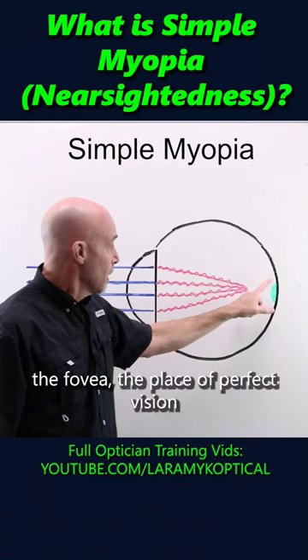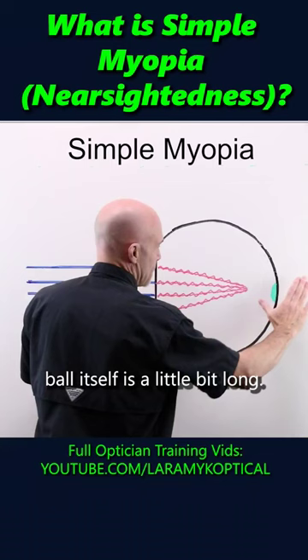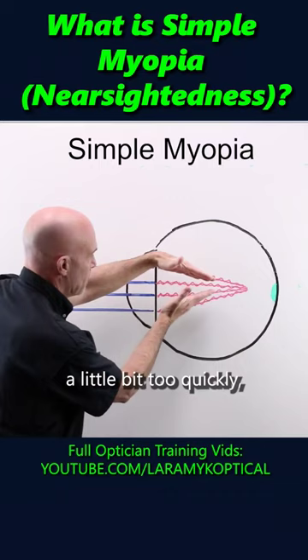It's a little shy of where it needs to be. Why? A couple of possible scenarios. One is the eyeball itself is a little bit long — the rays want to be here, but the retina's back here. Or the cornea's a little steep; it does have a somewhat plus shape, and pluses converge. If it converges them a little bit too quickly, they fail to reach the back of the eye. You could also have a combination of those two things.